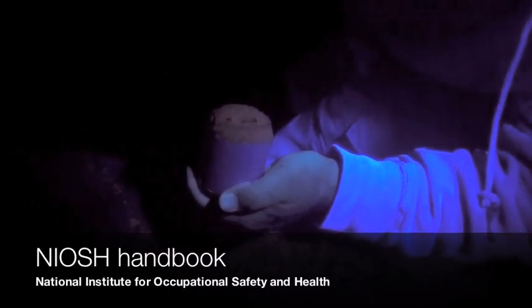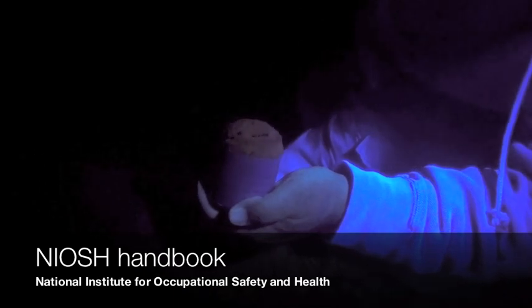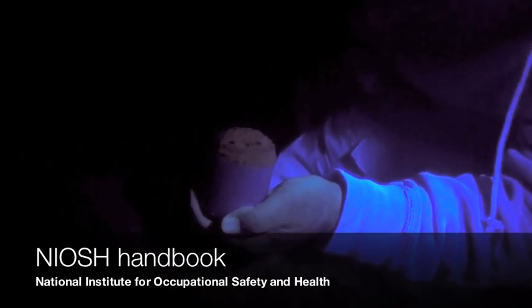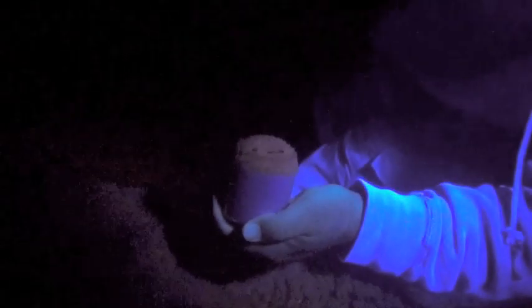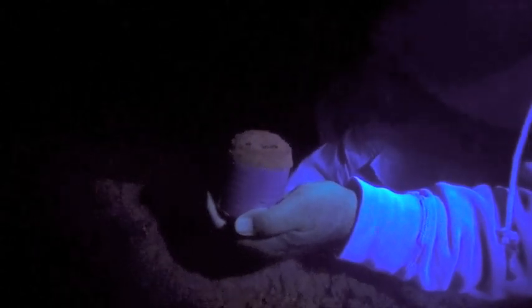That doesn't necessarily mean it's toxic — it only means you can compare it against the exposure limits and say these are below or above that limit, which may or may not be toxic in terms of human health and safety. It's just the limit they've chosen to put in the book. It's kind of like a speed limit on a road: if you exceed it, you get a ticket. It's a way the government has to find people who are polluting, with a pollution-level limit.